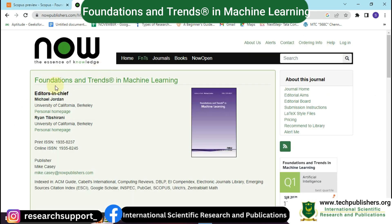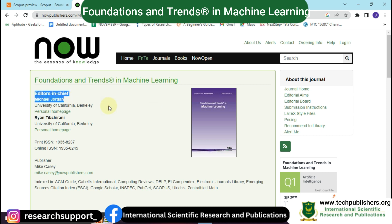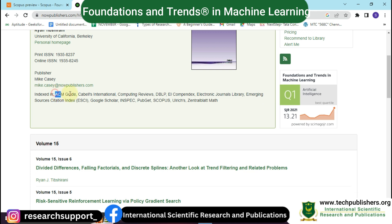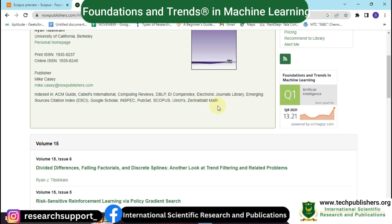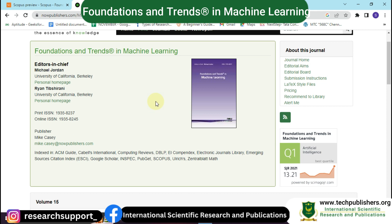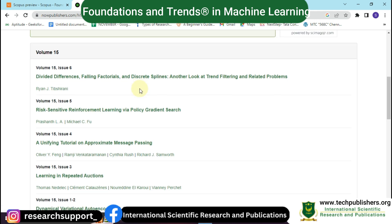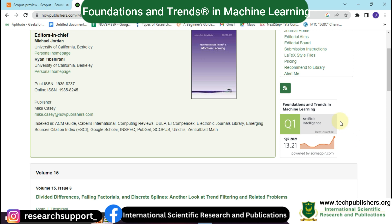We have come to the official website of this journal, Foundations and Trends in Machine Learning. Its editor-in-chief is Michael Jordan. It is indexed in ACM Guide, Cables International, Computing Reviews, DBLP, Elsevier Complex, Electronic Journals Library, Sources Citation Index, Google Scholar, PubMed, Scopus, etc. It has 15 different volumes, and it is a Q1 quartile journal in the field of artificial intelligence.